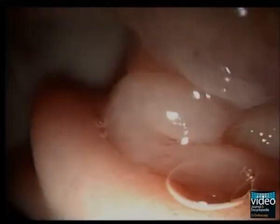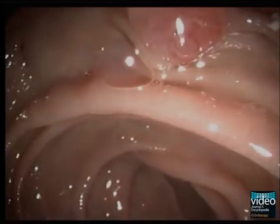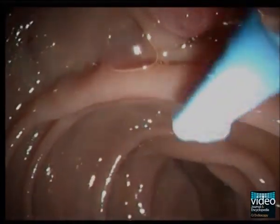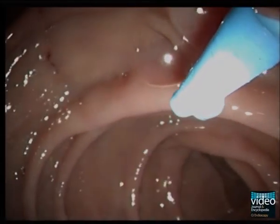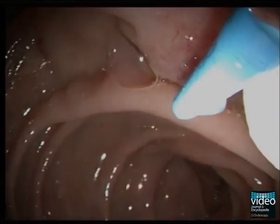The papilla is typically recognizable as a protuberance with a central opening and is limited by a horizontal fold. The key to successful cannulation is optimal positioning. The endoscope should be in the short and straight position, and the axis of the catheter needs to be aligned with the axis of the bile duct or pancreatic duct.